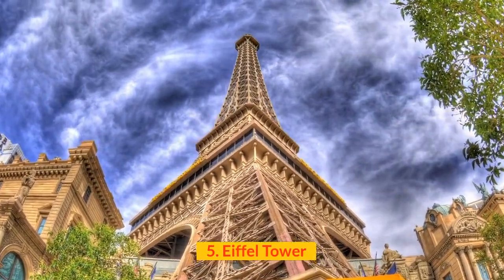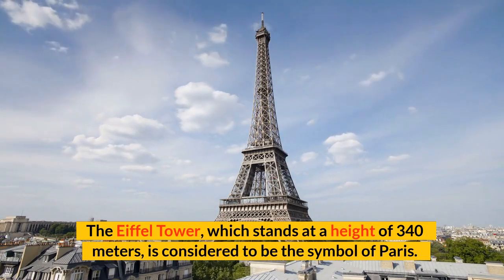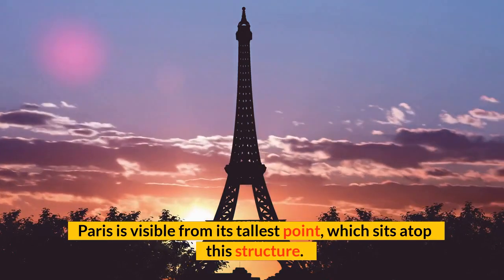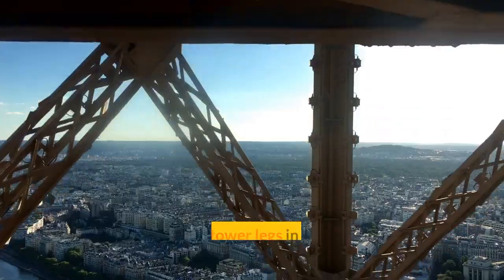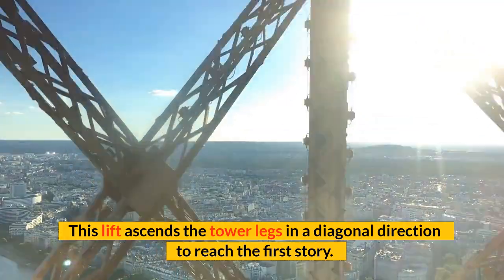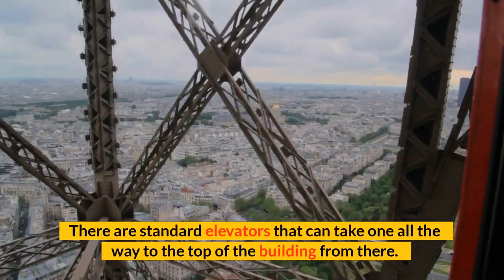Number 5: Eiffel Tower. The Eiffel Tower, which stands at a height of 340 meters, is considered to be the symbol of Paris. Paris is visible from its tallest point, which sits atop this structure. To go to the upper level, you will need to take an elevator. This lift ascends the tower legs in a diagonal direction to reach the first story. There are standard elevators that can take one all the way to the top of the building from there.